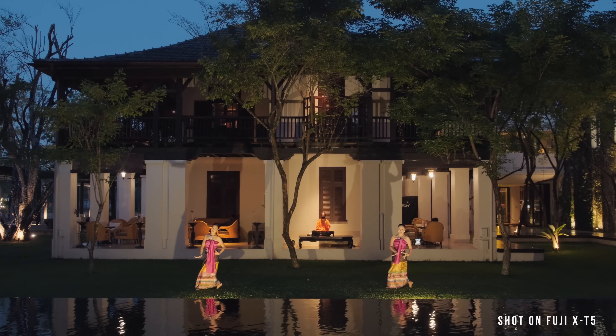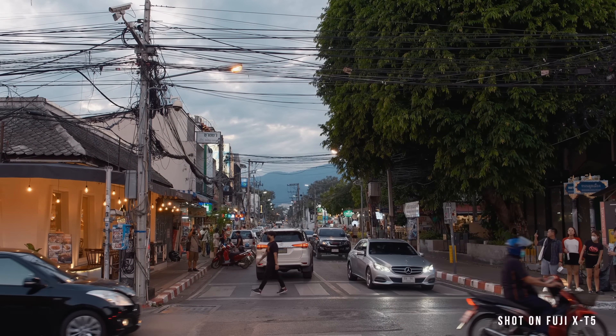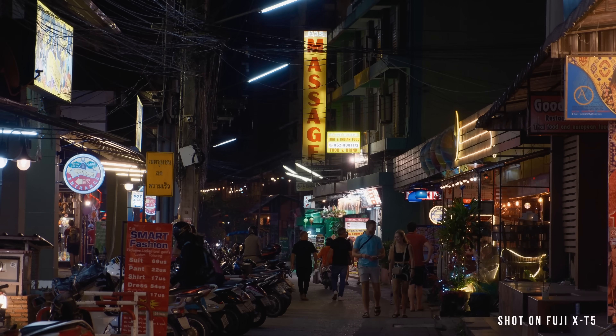If I wasn't testing this camera on this trip, I would have packed something lighter like the X100, or put a smaller lens on here like the 18-55 f2.8-f4 — it's way more compact than this 24-70 equivalent. But this one's sharper and a better lens, it just takes more weight.